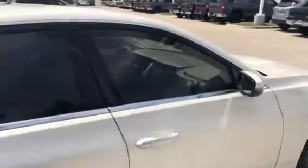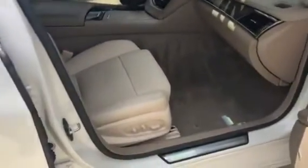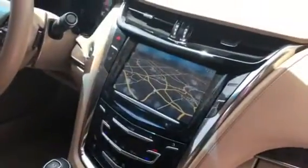Let's check out this interior. It does have power seats on both driver and passenger. It also has the heated and the cooled seats. Wood grain. It does have your navigation. Push button start. Leather wrapped steering wheel.